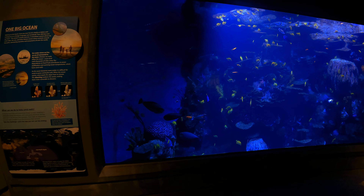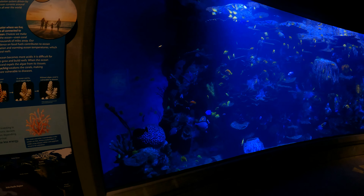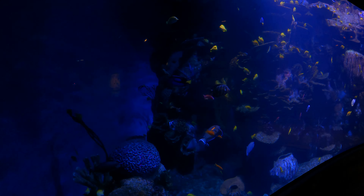Since there's nobody else here, I'm going to pan out and look at the wide angle view. They don't allow tripods here, but they said I could bring my gimbal. So far, so good.